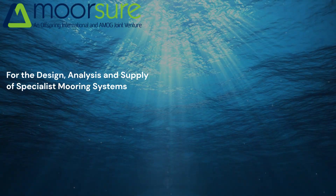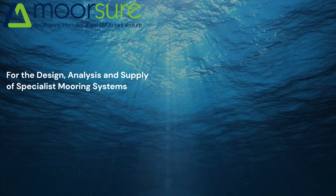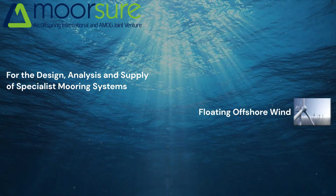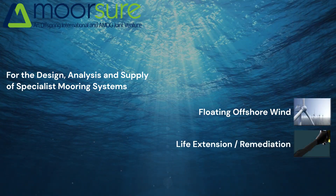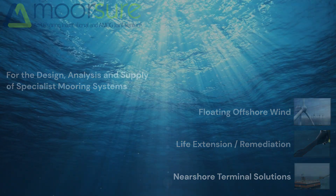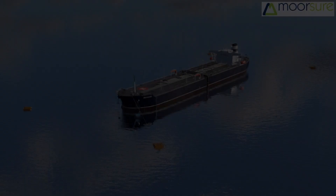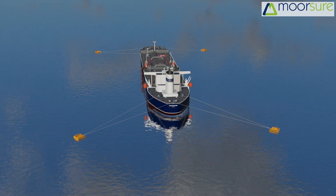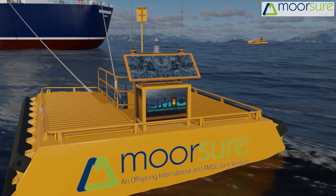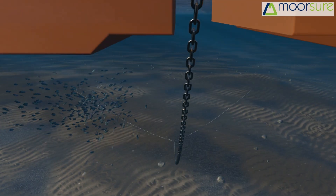Morsure — for the design, analysis, and supply of specialist mooring systems. Our business sectors include floating offshore wind, life extension and remediation of existing systems, nearshore terminal solutions, and conventional and multi-buoy moorings. Our designs allow our specialized engineering team to select a cost-effective solution to your requirements.